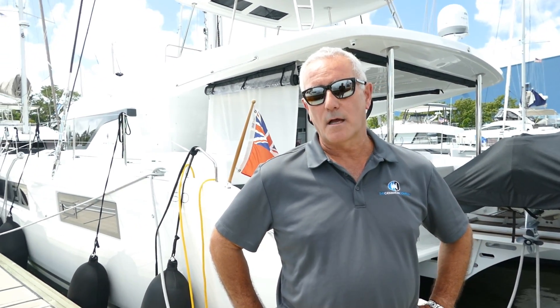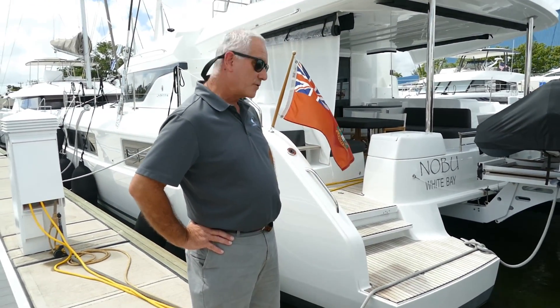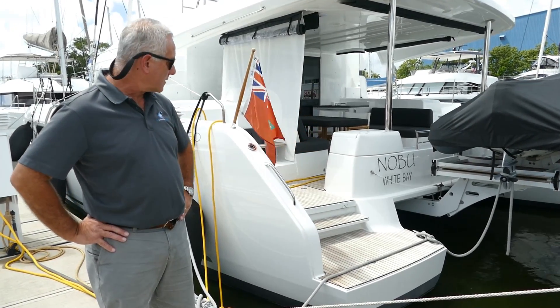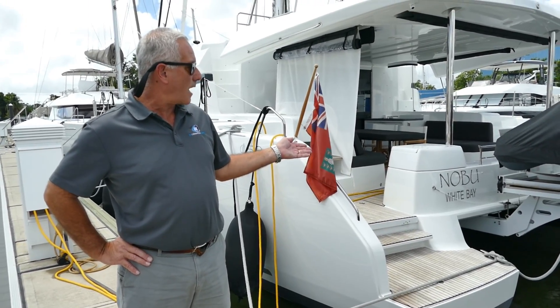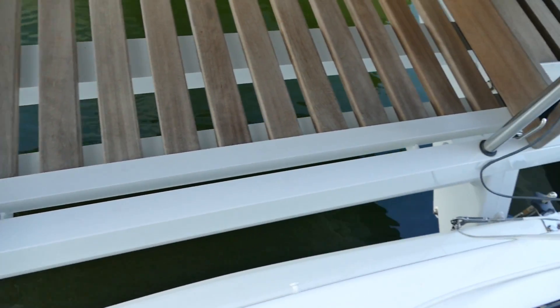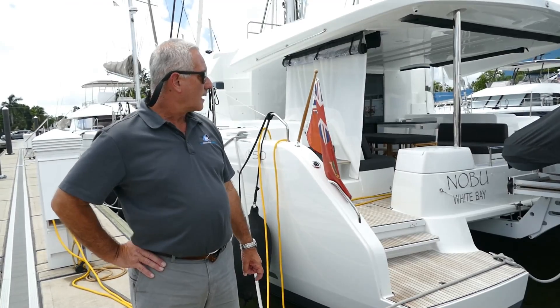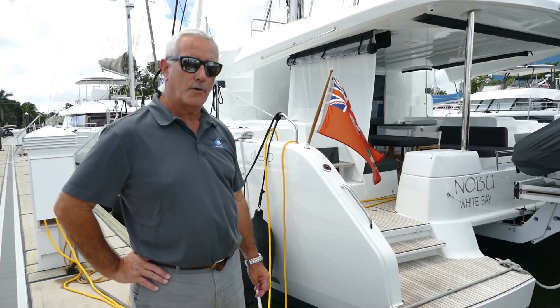It's in great demand with almost a year's wait on new product. We can see here that we've got very wide transom steps, which makes access to the boat very easy and comfortable coming from the dock or from a dinghy. We've got the XL hydraulic tender lift with wings that open out so you can walk from transom to transom, and the Lagoon optional high-fell 3.4 meter tender with a 20 horsepower outboard.